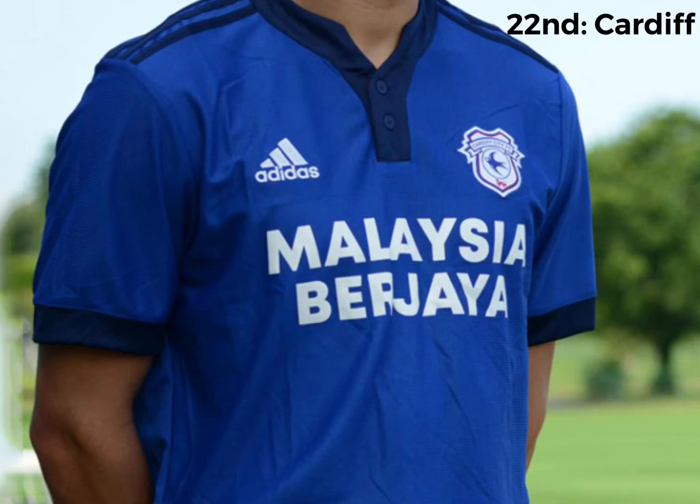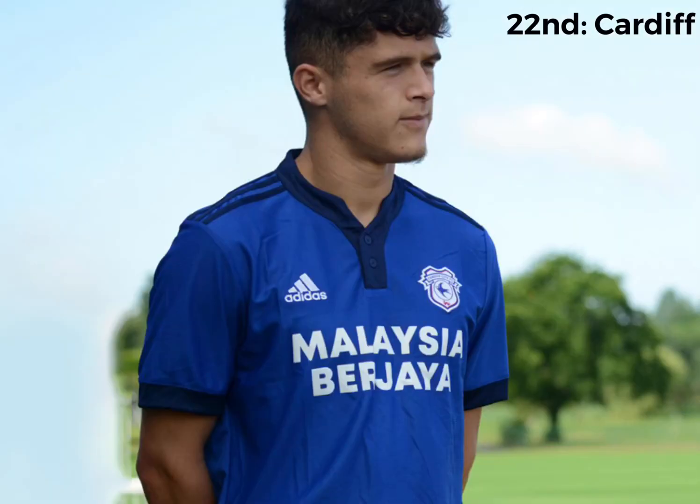In 22nd and in the final relegation spot is Cardiff. It's just a blue kit. I just absolutely hate it. It just looks like they put no effort in it. They've just got a blue kit, a different shade of blue as well for the Adidas stripes and the collar. It's just not a nice kit.